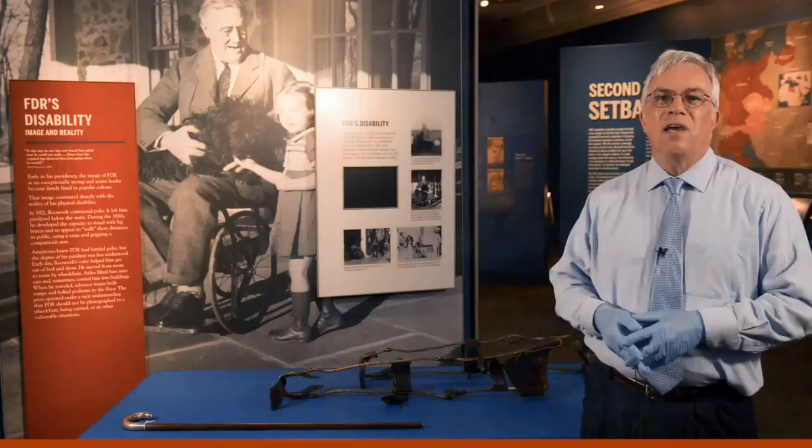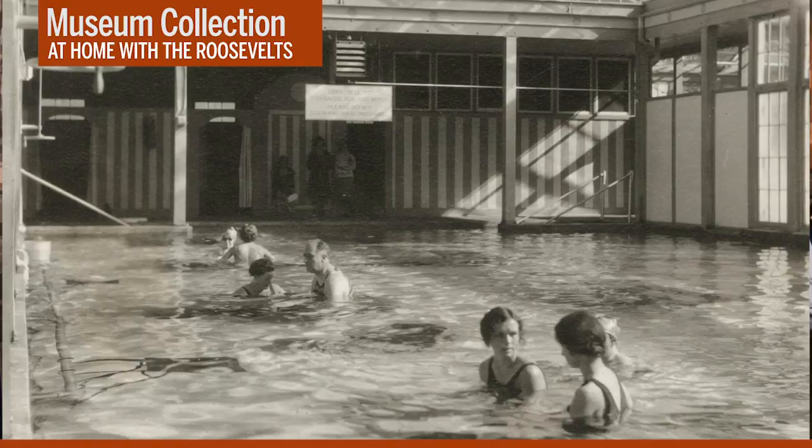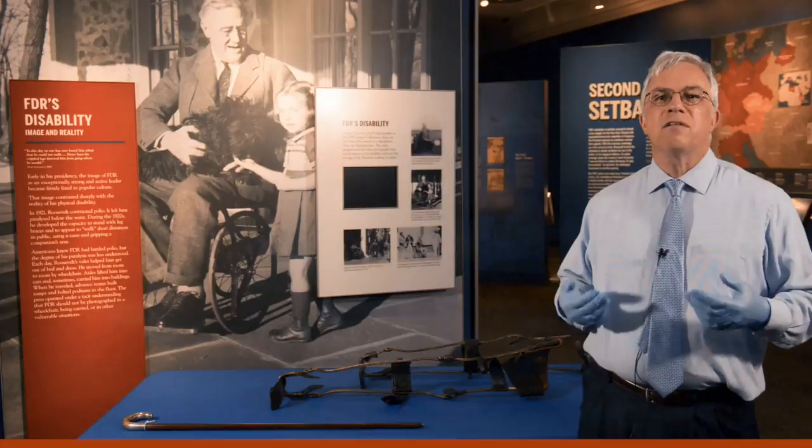He did much of this grueling work at the famous Center for the Treatment of Polio Patients that he established at Warm Springs, Georgia in 1927. At Warm Springs, he diligently built up the muscles of his arms, chest, and torso to help him support the rest of his body. Working with the facility's physiotherapists, he painstakingly developed a slow, rocking gait that allowed him to walk short distances.